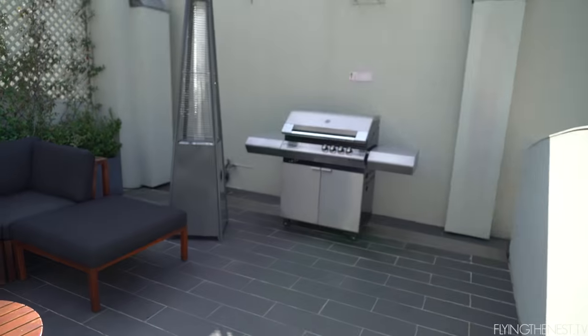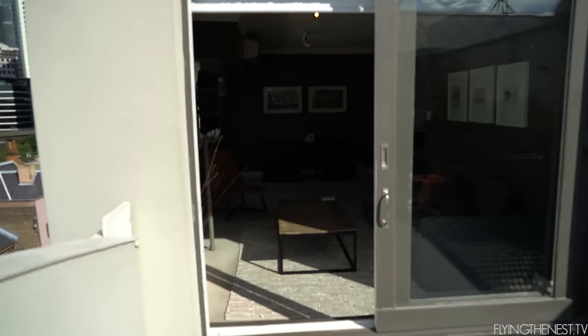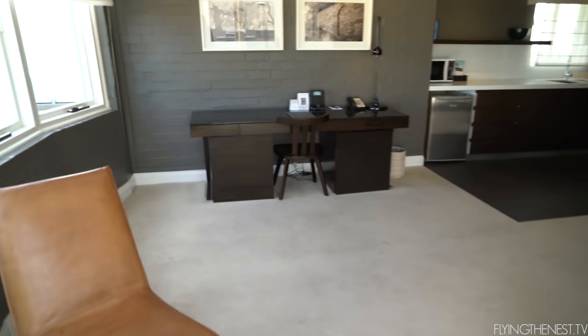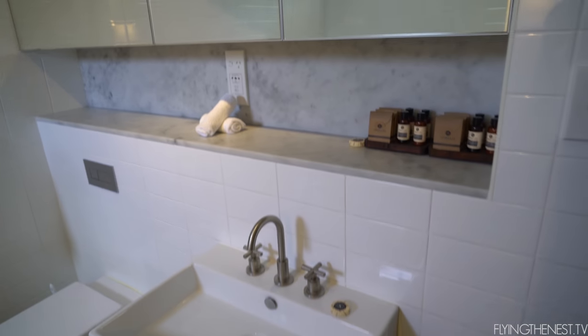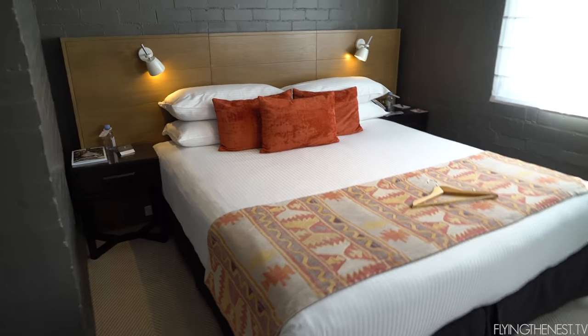I'm outside on our patio — I'll quickly give you guys a room tour. So here we've got a barbecue and a sitting area with views of the Opera House. And then if you come inside, we've got our lounge room, which is nice, a big desk, and a little kitchen area with an espresso machine. Then we've got our bathroom with a gigantic shower and bathtub — very nice. And then we also have our bedroom. This place is one of the biggest places I've ever stayed at. It's beautiful.